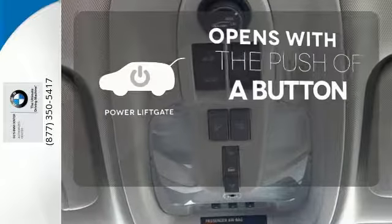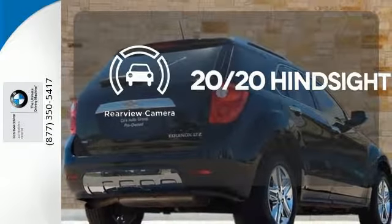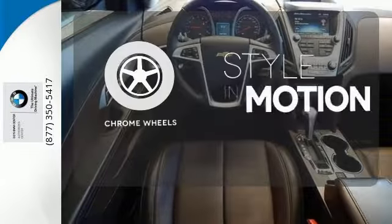The power lift gate offers automatic rear door operation with the push of a button. See objects previously out of sight with the rear view camera. The chrome wheels add the perfect finishing touch.